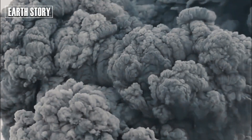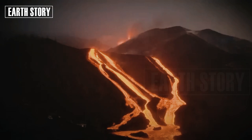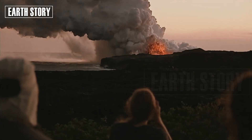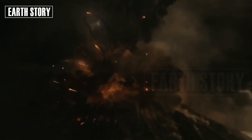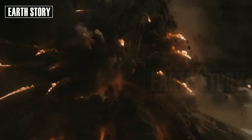The Toba eruption provides a glimpse of these impacts. Studies of ice cores and sediments suggest that the eruption caused a significant drop in global temperatures, potentially reducing the human population to as few as 10,000 individuals — a genetic bottleneck that shaped our evolution.